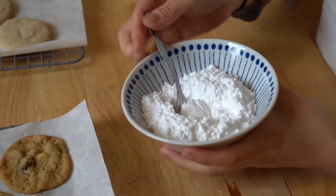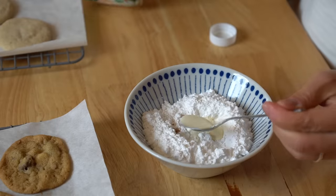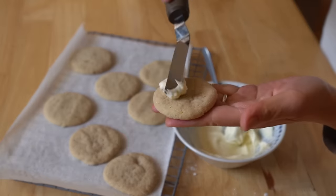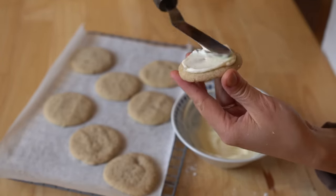I baked both batches of cookies and also made the glaze for the Taylor Swift cookies — super simple. You just take some powdered sugar, add a little bit of grated nutmeg, and add milk, cream, or eggnog, which I think is genius. It's spreadable but not drippy. My kitchen smells amazing, so let's finally give our cookies a taste.